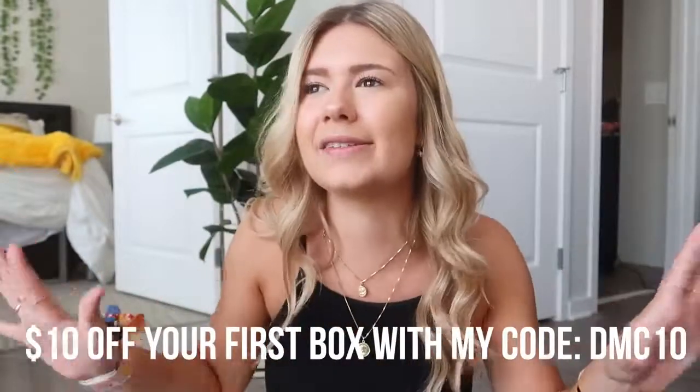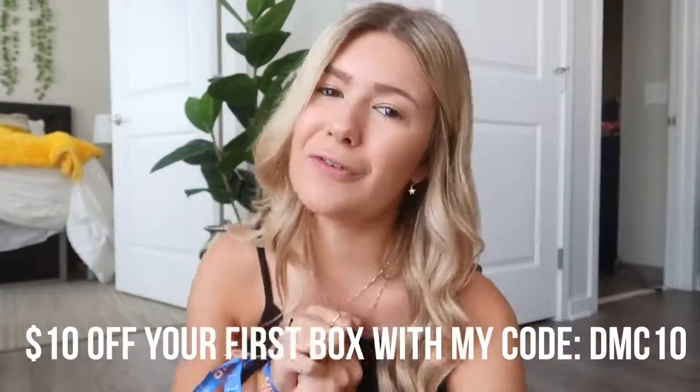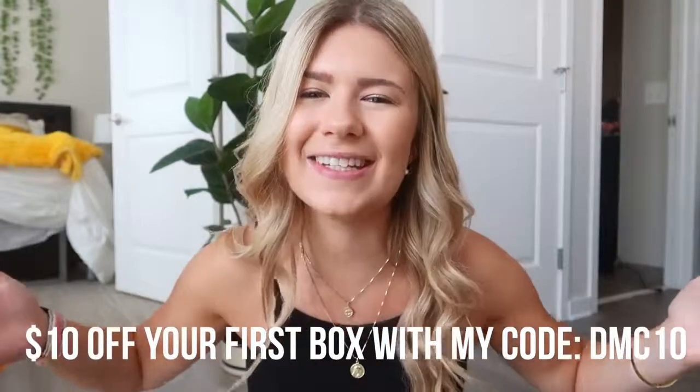Basically FabFitFun is a seasonal subscription box with fashion, health, fitness stuff - just so many different items that you can possibly get every season. There are full-size beauty products, wellness products, fashion items, I mean the list goes on. Each box is $49.99, but each box is also worth over $200 because of all the products they curate. It's amazing. Plus you can get ten dollars off your first box with my code DMC10. You're welcome.